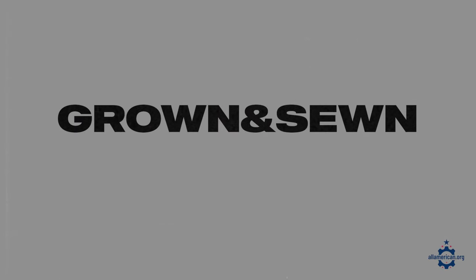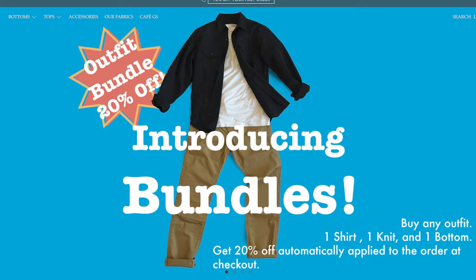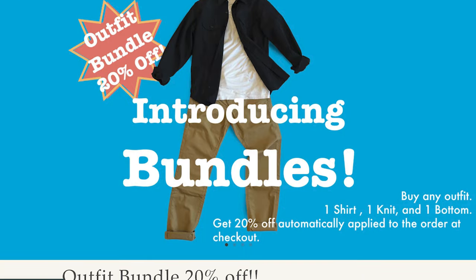Next up is Grown and Soan. These folks are based in Brooklyn, New York City. I had the pleasure of visiting them last fall — super great to get to know the team, really nice guys. They have a ton of really good t-shirts and other high quality clothing, a bunch of which I own, that is made in the USA.